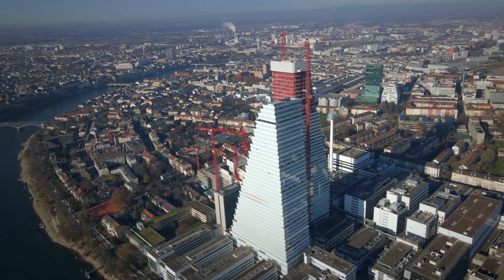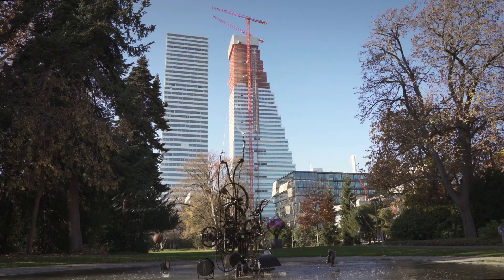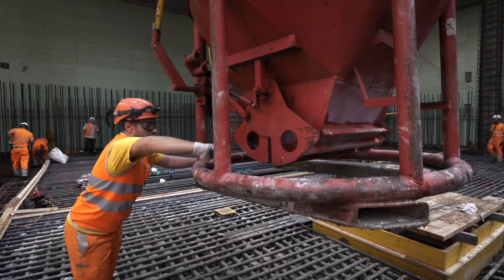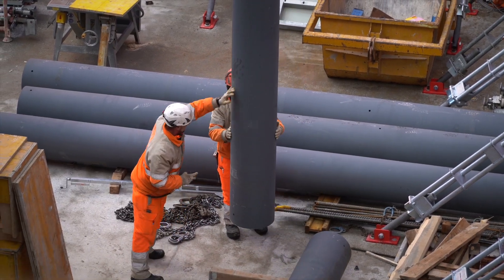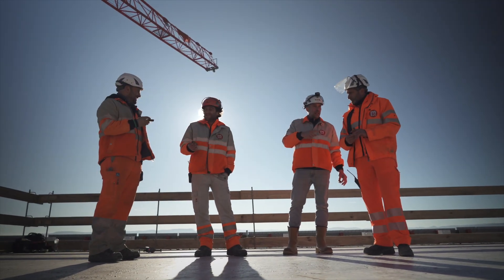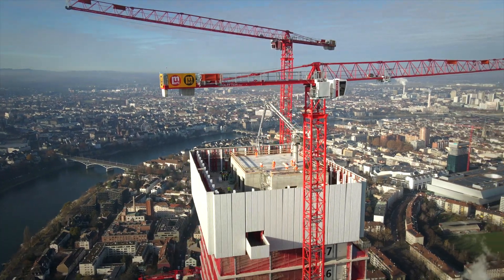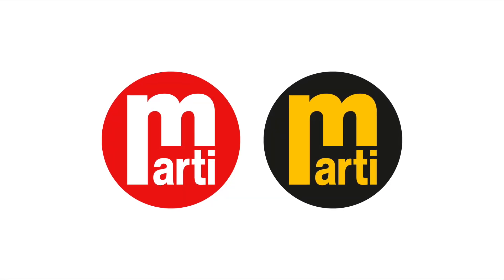We believe we have constructed a building that will shape and enrich Basel's cityscape, and we are proud. Together as a team, we are proud to have always shown full commitment to the project and to have professionally planned, simulated, and continually optimized our workflows as we worked. We are pleased not to have stayed on schedule — we were able to complete the inner lining of the building two months earlier than planned. We are MARTI.